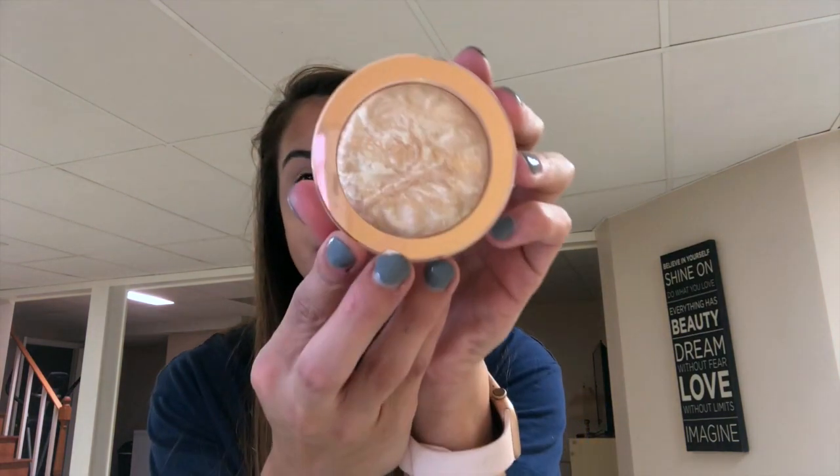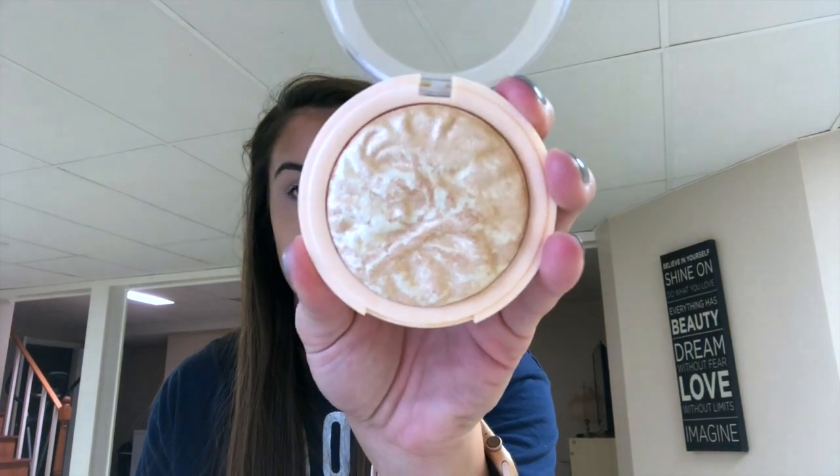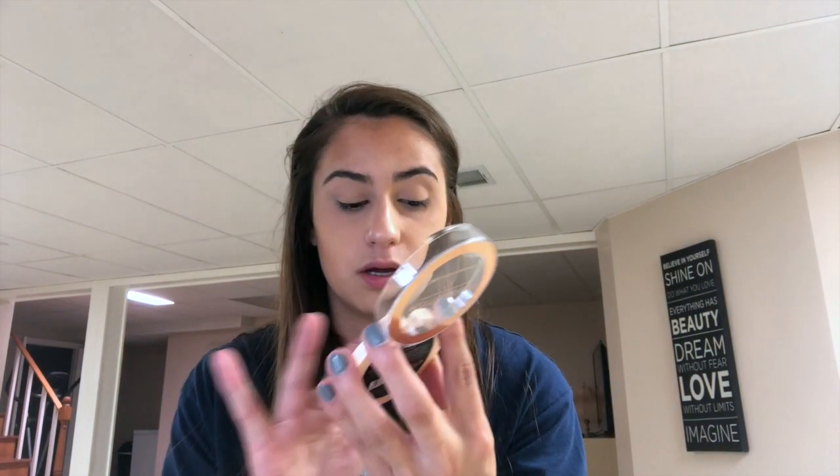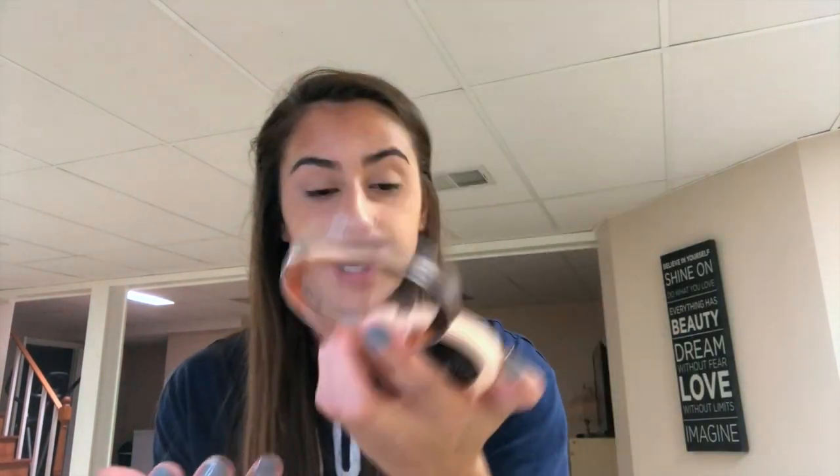Next is this new Makeup Revolution highlighter I just bought yesterday. This one is in 'Raise the Bar' and it is so stunning — even just the way it looks in the pan. Watch this — very pigmented! Holy moly, I did not need to put that much on my arm, but yeah, very pigmented.